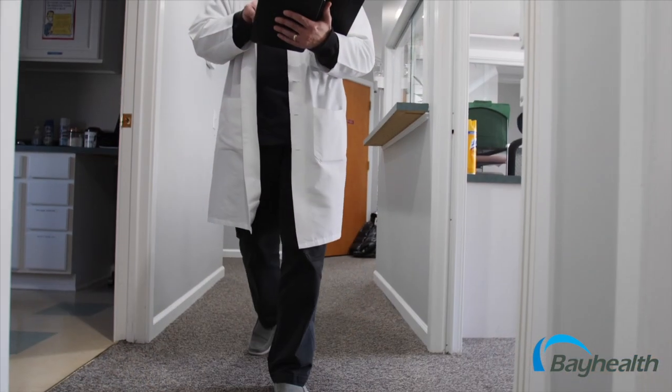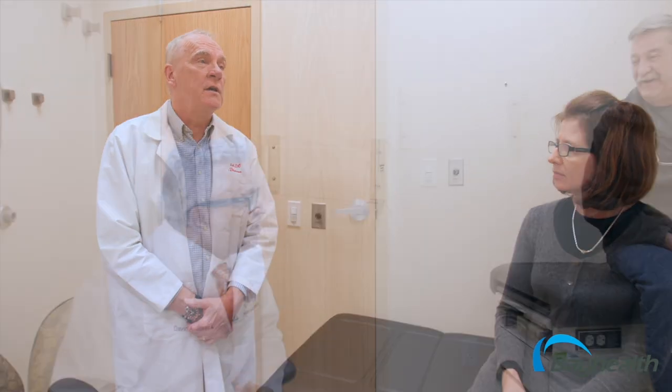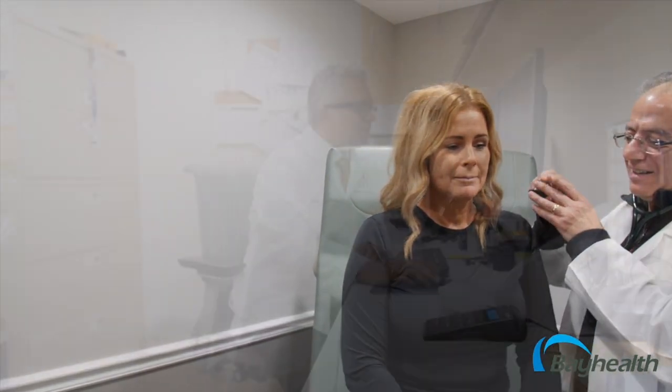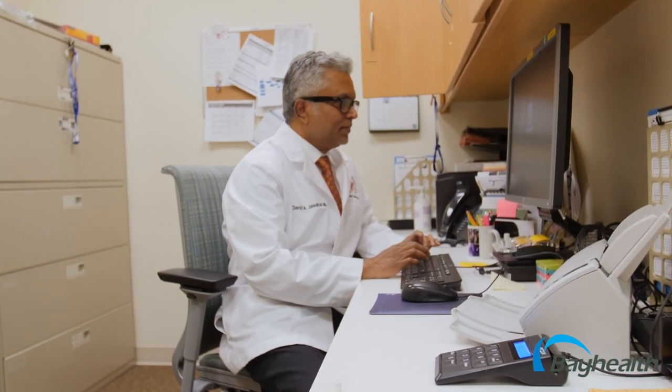Bay Health has six sleep centers, all of which are accredited by the American Academy of Sleep Medicine. The first step is to speak with your health care provider about sleep issues you are experiencing. Your provider can use a screening tool to determine your risk of OSA, or obstructive sleep apnea. Moderate to high-risk patients should be evaluated for a sleep study. These studies can be conducted in a sleep lab or at home, and both options are available through the Bay Health Sleep Centers.